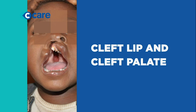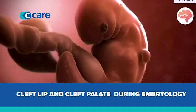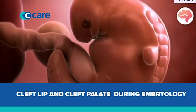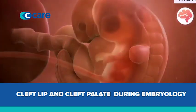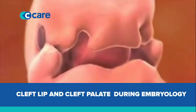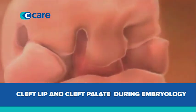Cleft lip and palate is a condition of incomplete development of the lip and the palate. In embryology, or in children's development, as children grow in the womb, one of the things that develops is the face. As the face is developing, we have movement from one side, from both sides, as it moves to the center. Sometimes this movement is not complete.